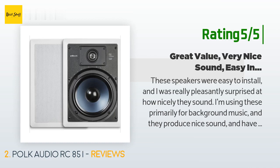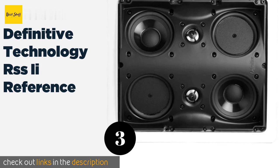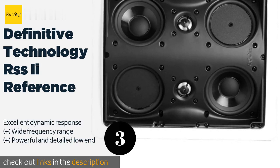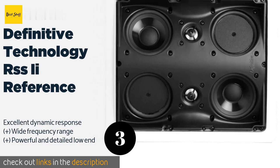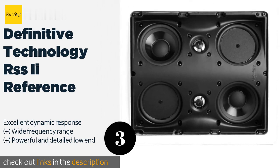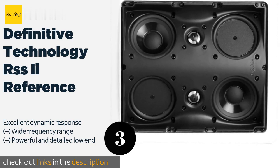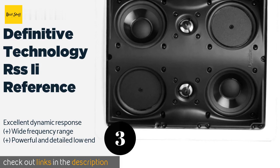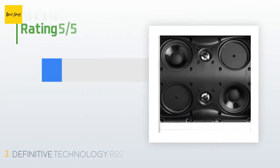Number three is the Definitive Technology RSS2 Reference. The six drivers are angled within the housing in such a way that a single unit can provide unexpectedly immersive audio in your listening environment. If you decide to expand, complementary units will sound great together. This product is available on Amazon for $428. Check out the link in the YouTube description below.